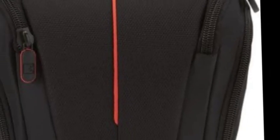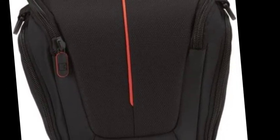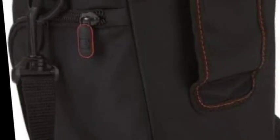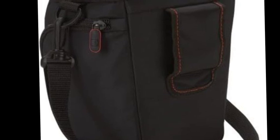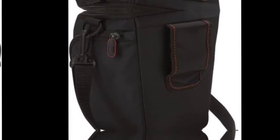The cloth side zippered pocket stores an extra battery, cables, lens cap, or small accessories. The lid unzips to create a wide opening for easy, quick access to the grip of the camera. Padded base. Size: 8.4 x 5.5 x 8 inches. Fits devices 5.7 x 4.6 x 6.25 inches.